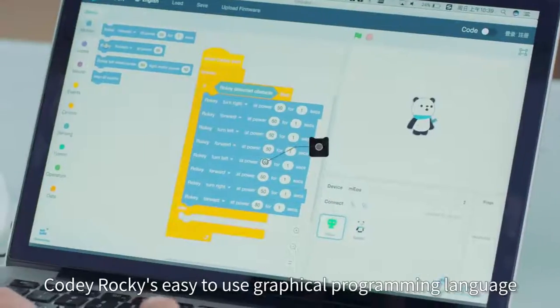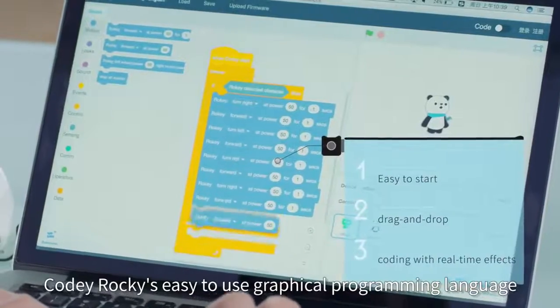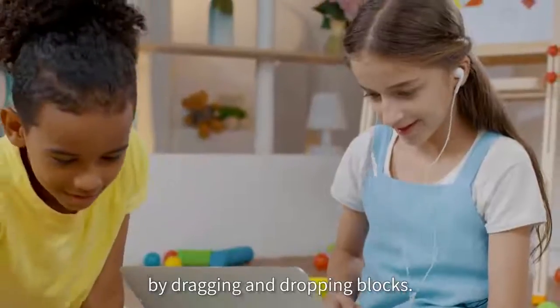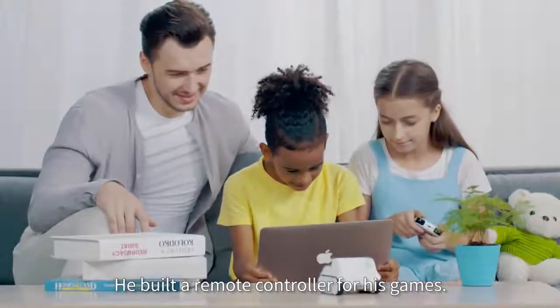Kodi Rocky's easy-to-use graphical programming language lets children explore their creativity in code by dragging and dropping blocks. He built a remote controller for his games.